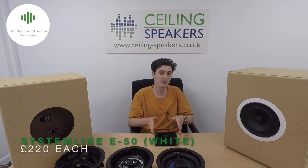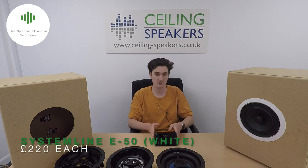You're going to need something to power your passive bathroom ceiling speakers, so we've selected two of our favourite amplifiers to do the job. The first amplifier we're going to take a look at is the System Line E50 Bluetooth amplifier. I just want to note that the one you're going to need for your bathroom is actually the white one — unfortunately we didn't have one in stock to show you.